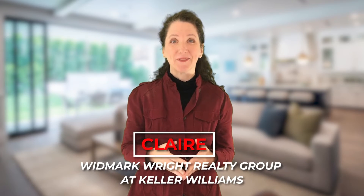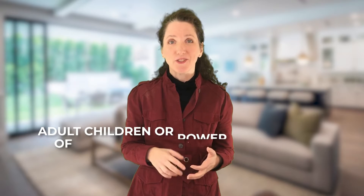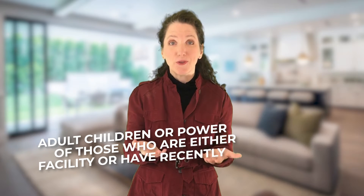We're going to show you some of our favorite pictures while we explain just what it is that we do. We show these photos to you with permission from our clients, and to give you a big light at the end of the tunnel if this is a similar situation you're finding yourself in. Hi, I'm Claire with Wigmark Riot Realty Group at Keller Williams. I want to introduce you to one of the areas we specialize in: working with adult children or powers of attorney for those who are either in a care facility or have recently passed away, and now you are responsible to sell that house. Those responsible for the estate find themselves overwhelmed with going through all of the things left behind.